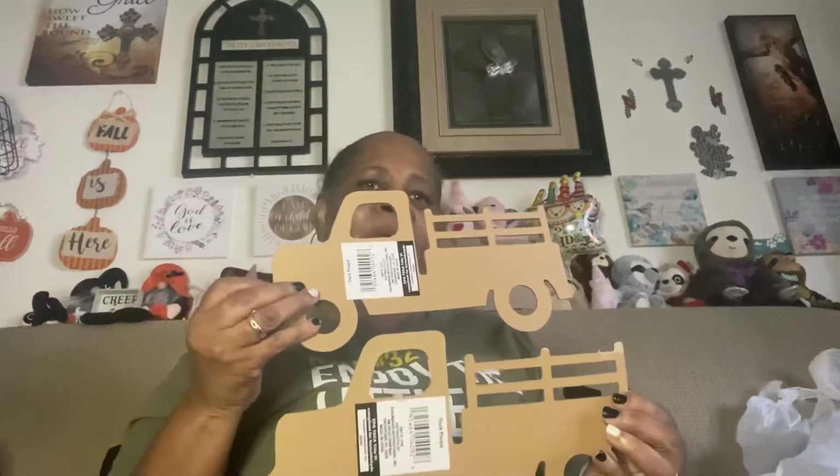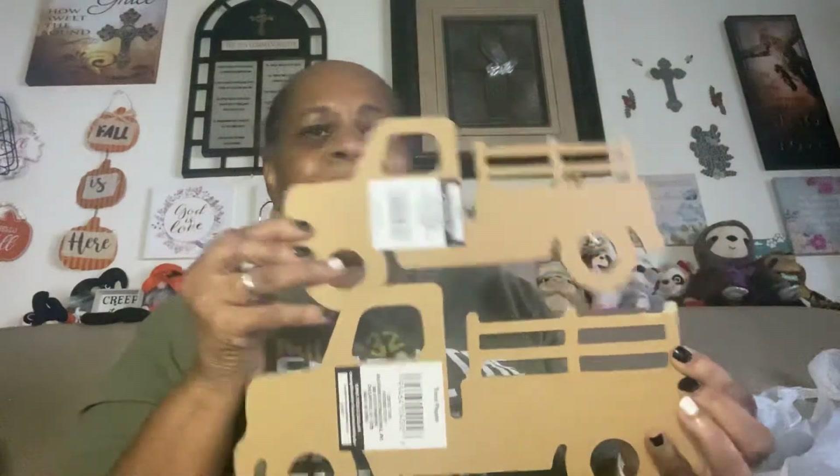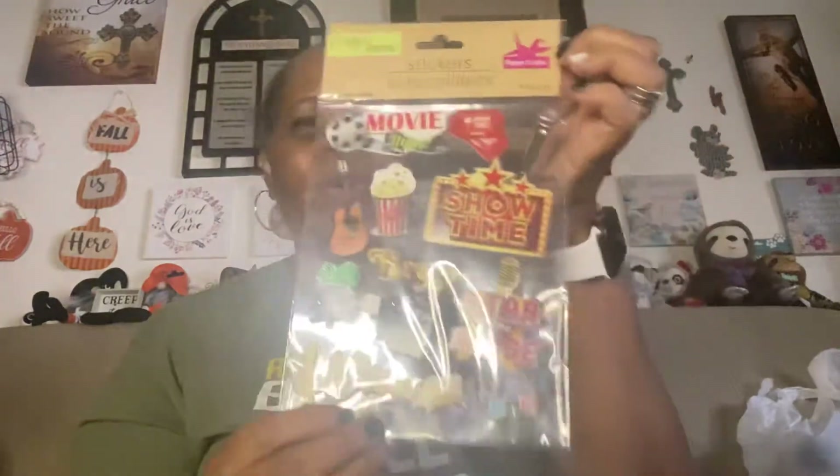I picked up two of those craft items. Hopefully I can think of some type of craft or watch a video to see what to do with them — so I pick up all this craft stuff and I haven't done anything with it. And I picked these stickers up, just for movie motif decor. Got those.